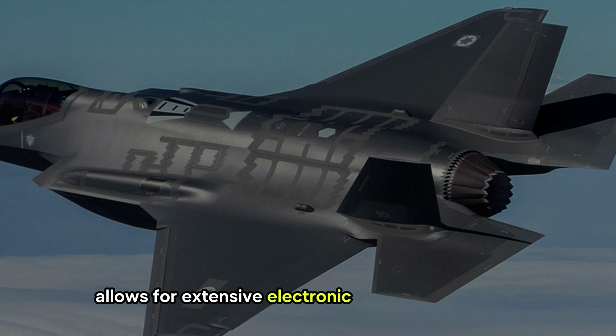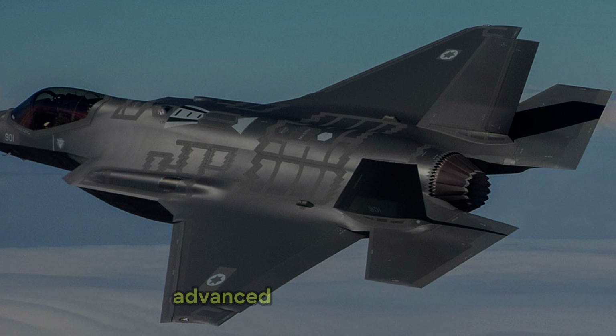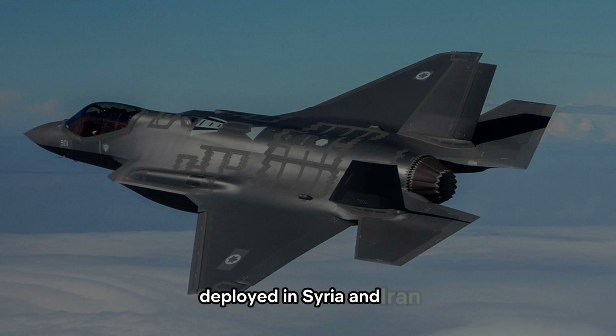The F-35I Adir allows for extensive electronic warfare capabilities, making it particularly effective against advanced air defense systems such as the Russian-made S-300 and S-400 deployed in Syria and Iran.